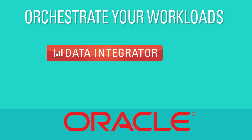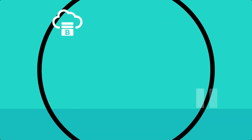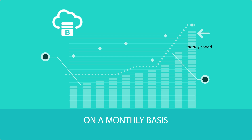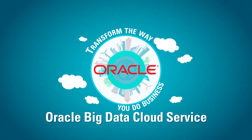Orchestrate your Big Data workloads using Oracle Data Integrator and Oracle Big Data Connectors. Pay only for what you need — you have the ability to subscribe to as much Big Data Cloud service as you need on a monthly basis. Transform the way you do business with Oracle Big Data Cloud Service.